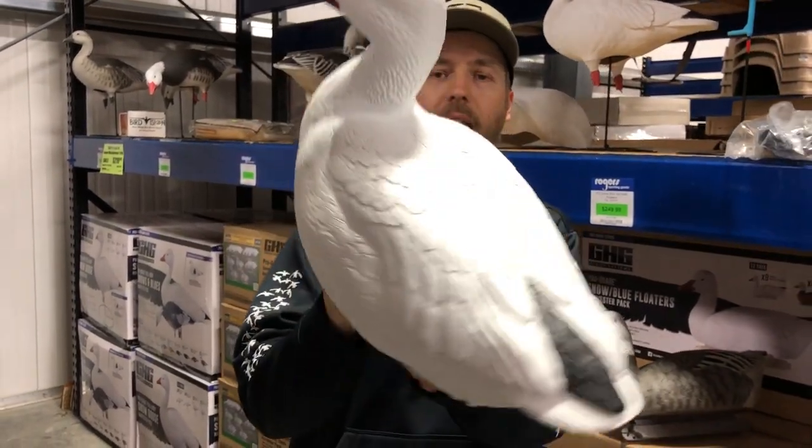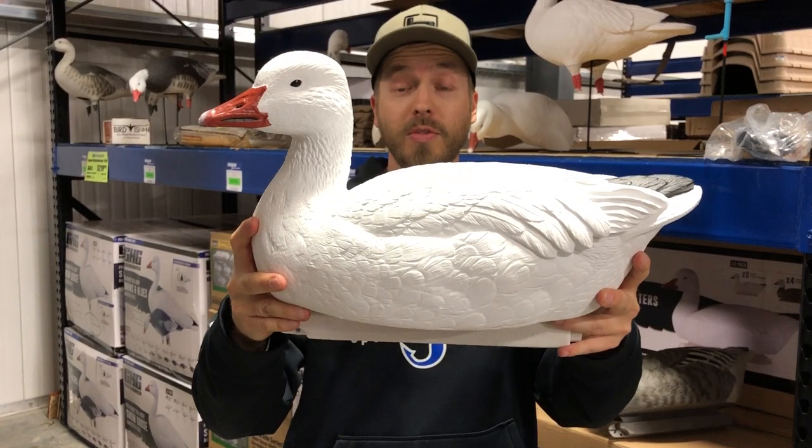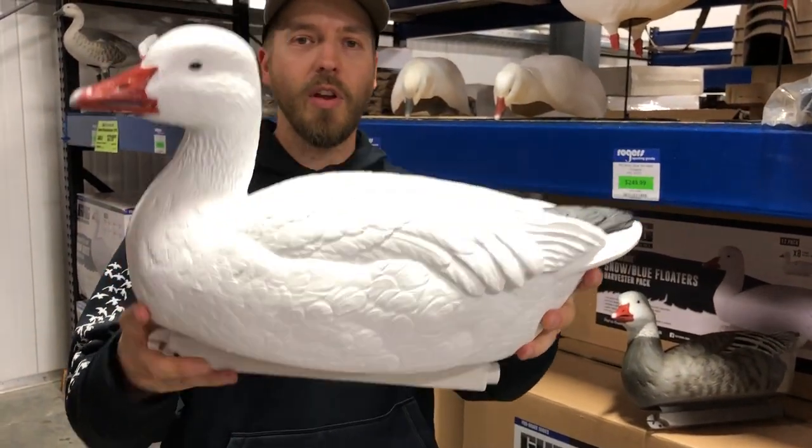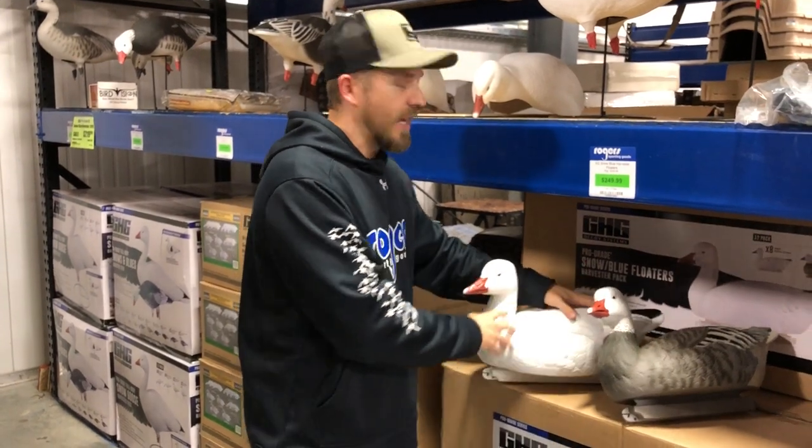Take one more look at these snow geese. If you use them late in the year, it helps if you have an ice eater, but a lot of places aren't even frozen up yet. They're a great size — check them out on our website. These guys are going to be over $100 in value, so they ship for free.